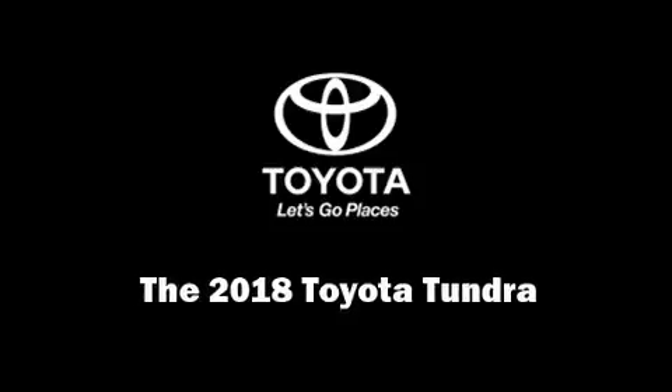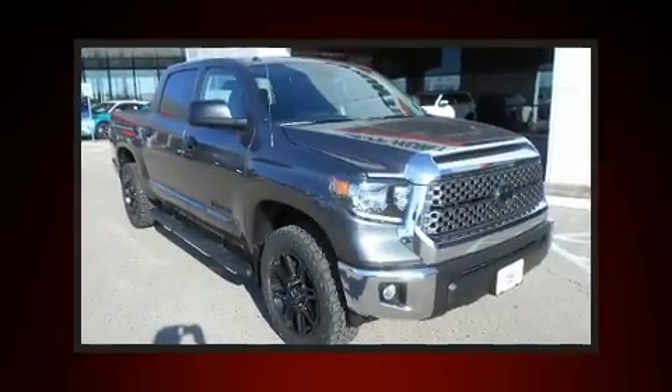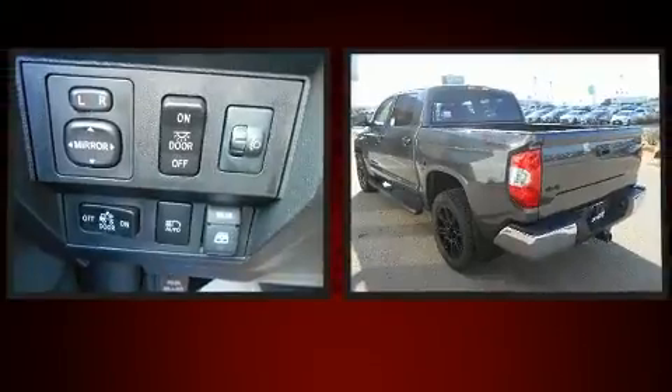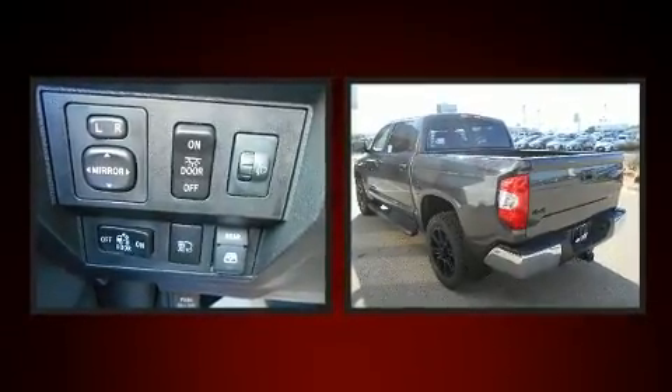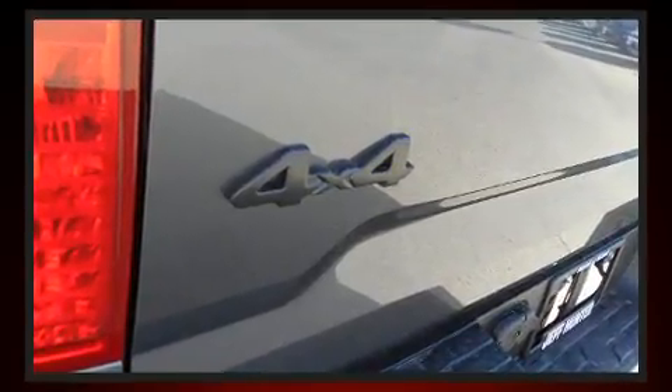Discerning drivers will appreciate the 2018 Toyota Tundra. This four-door, five-passenger truck offers the latest in technological innovation and style. It features an automatic transmission, four-wheel drive, and a powerful eight-cylinder engine.